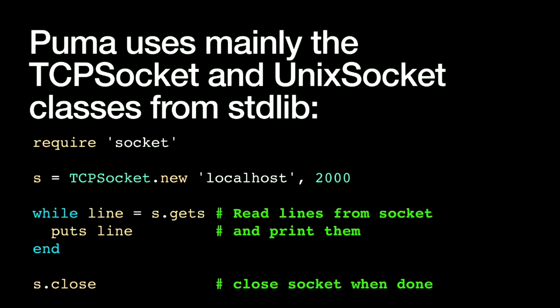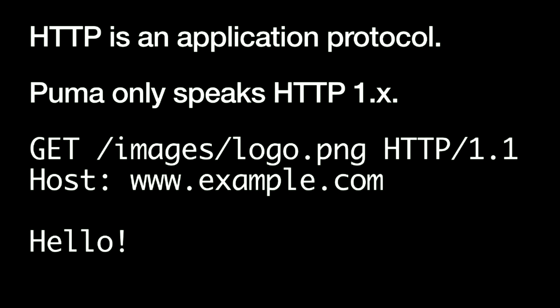We use underlying classes from the Ruby Standard Library to support different kinds of connections. TCP socket objects are pretty simple — you create them with localhost and a port, and you read off of them to get data. Luckily, all the internals are pretty much abstracted away in Ruby, so we don't deal with lower-level details too much in Puma. We serve HTTP on top of that — it's an application-level protocol. Puma only speaks HTTP 1.x deliberately. HTTP 1.1 has the great benefit of being a plain text protocol, which you can just read off the socket.